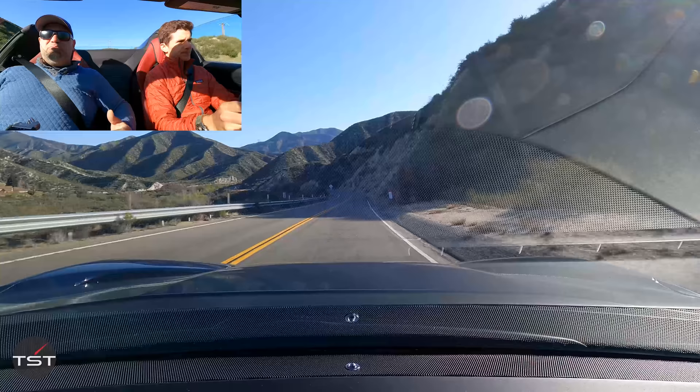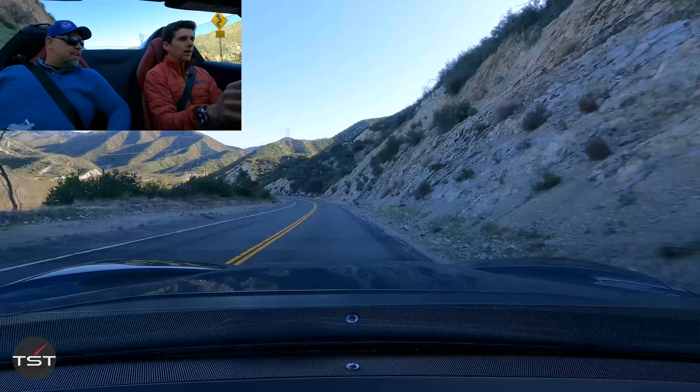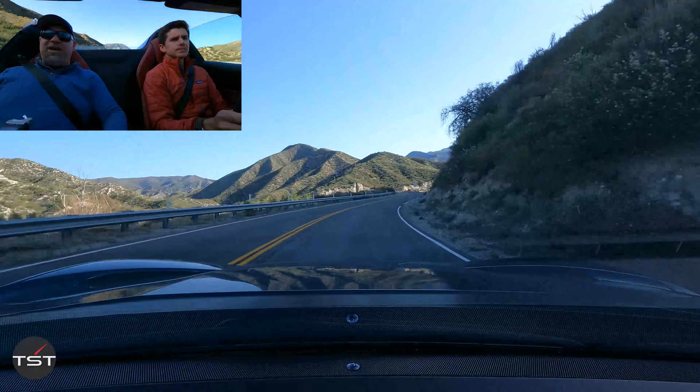I think this and the hardtop version are the last purely naturally aspirated Ferraris. They probably will be — if it's going to be naturally aspirated in anything from here on out, it'll likely be paired with some type of a hybrid system, as in the LaFerrari. So if you want a naturally aspirated Ferrari, this is it. This is what you got.